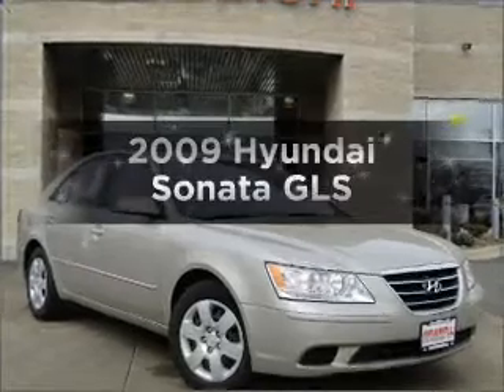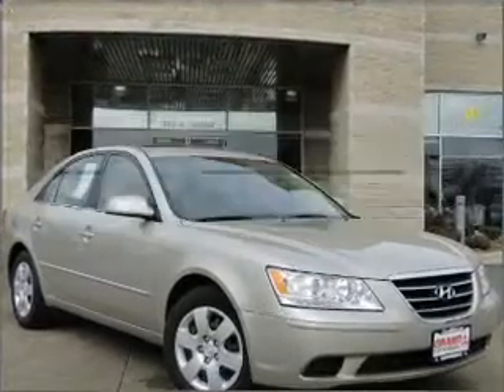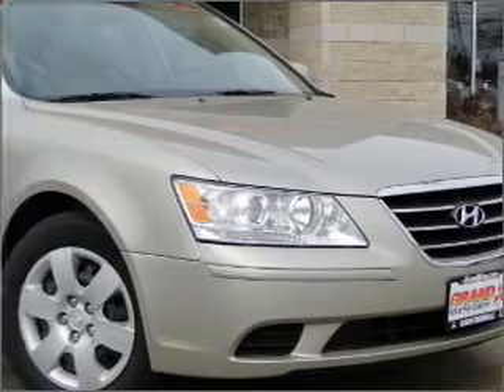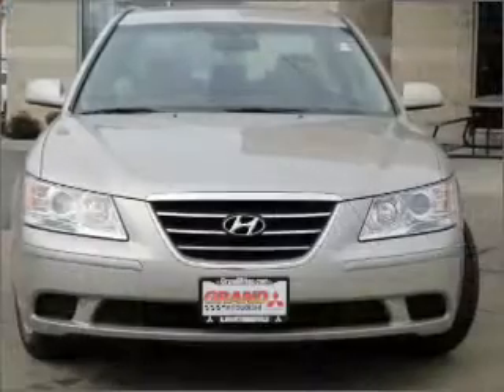Check out this 2009 Hyundai Sonata. This is the set of wheels you've been looking for, with an efficient four-cylinder engine that responds smoothly to its five-speed automatic transmission.